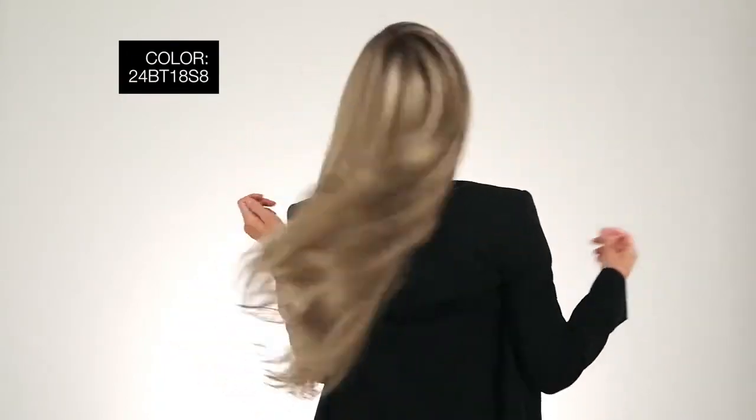I'm wearing mine in color 24BT18S8 — medium gold brown and light gold blonde blend shaded with dark gold brown. Thanks for watching and don't forget to subscribe.